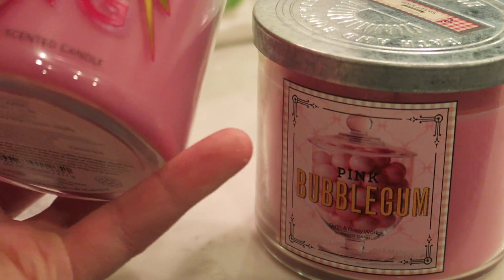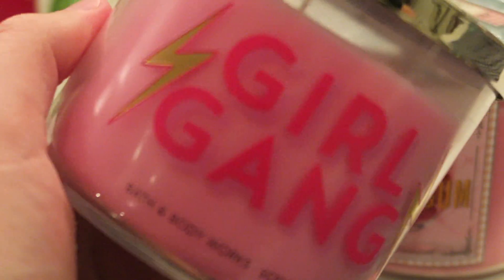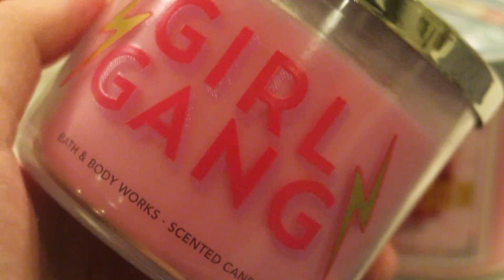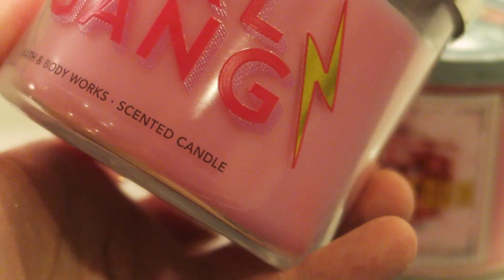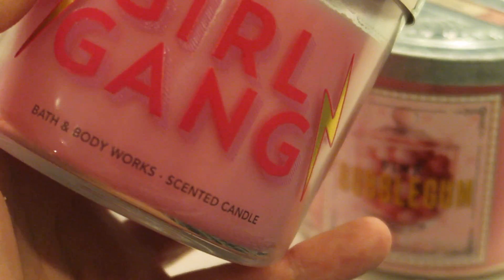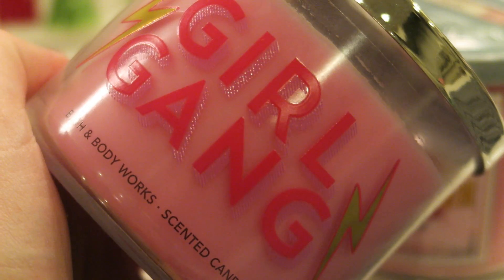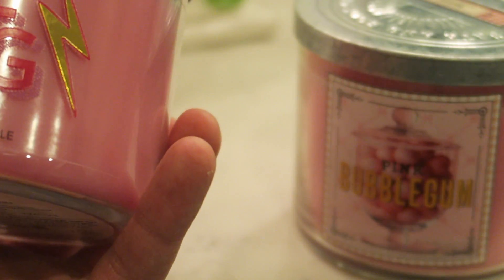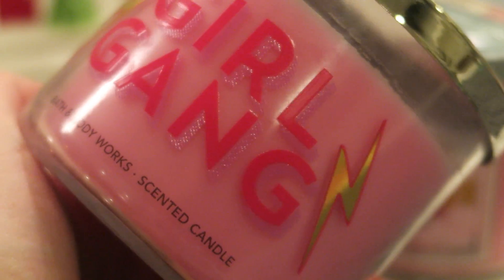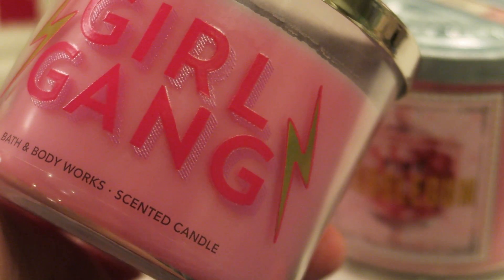We heard word that Pink Bubblegum was coming back, and indeed it did. I've already ranted a bit — everyone else has ranted enough — about what the Girl Gang label even means and who would buy it for that. I don't know what little girl, grown woman, or anyone would want that label. We're buying it for the scent, so just make it basic, make it simple. If it's not going to be pretty, unique, and cohesive, just keep it simple.